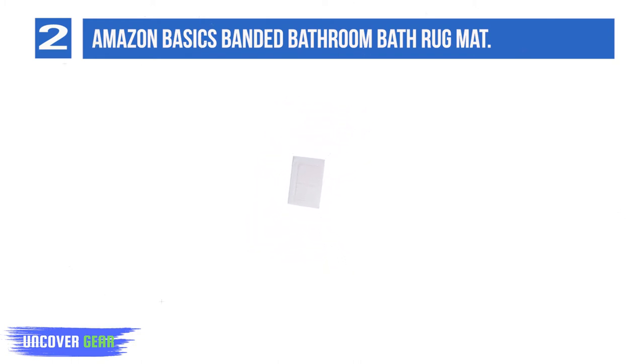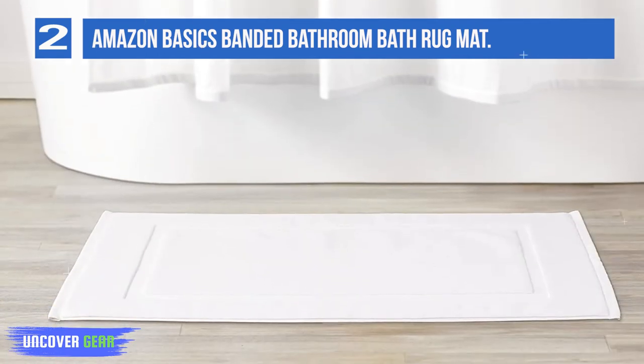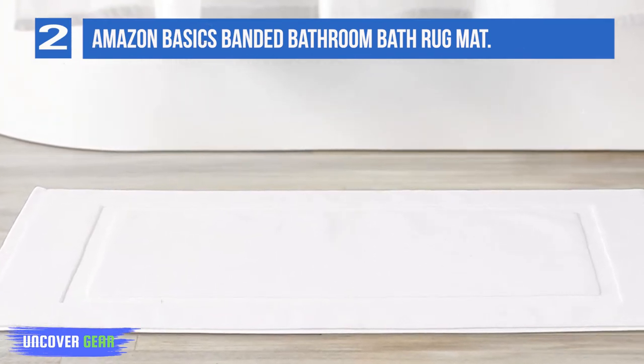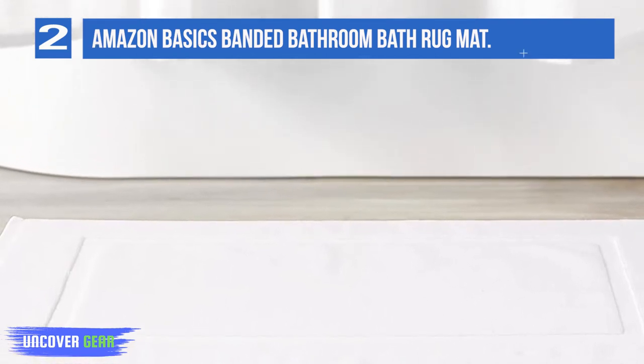Double-stitched edges with a banded design for durability and added visual interest. Measures 20 by 31 inches, machine washable for easy care. Made in an Oeko-Tex Standard 100 factory — an independent certification system that ensures textiles meet high safety and environmental standards.